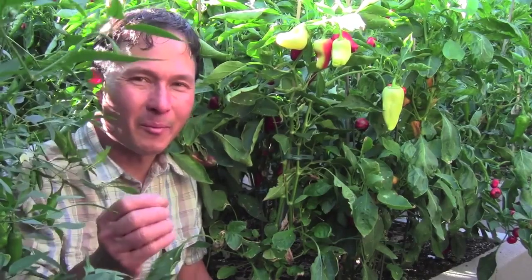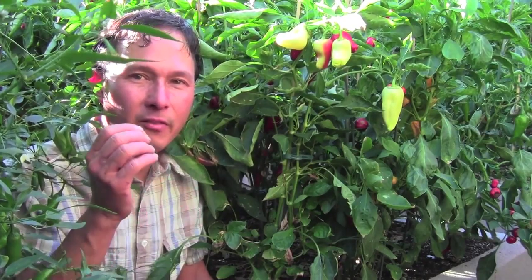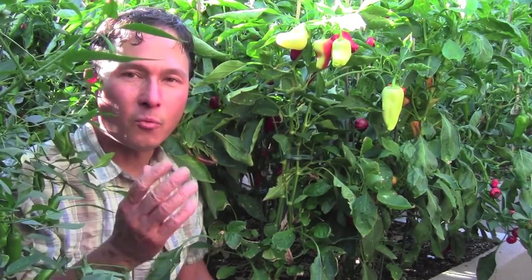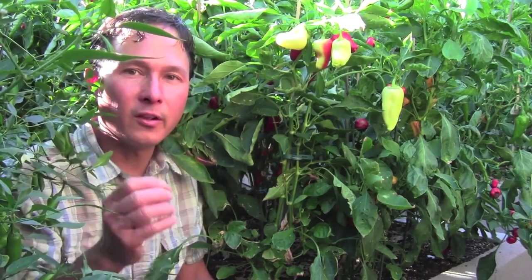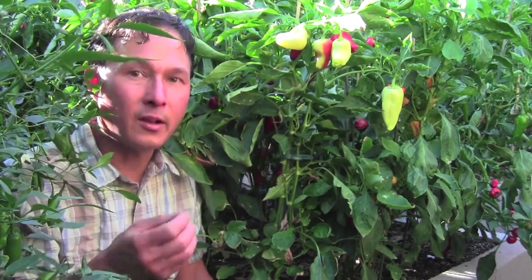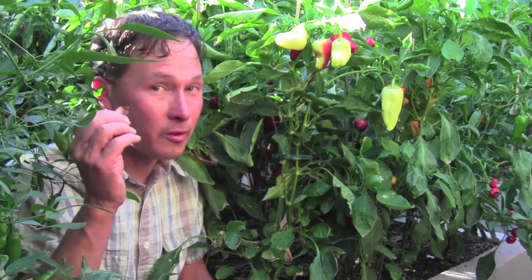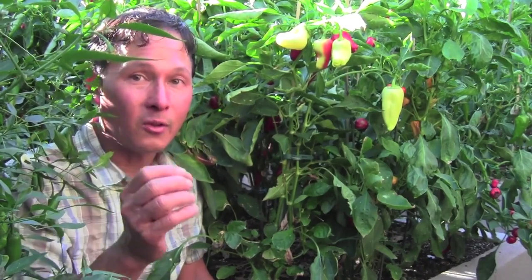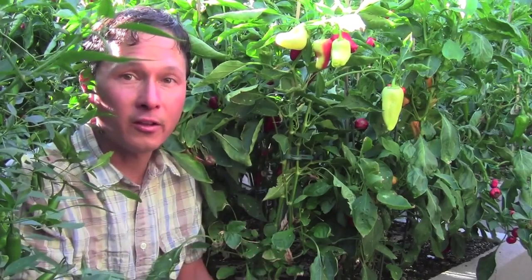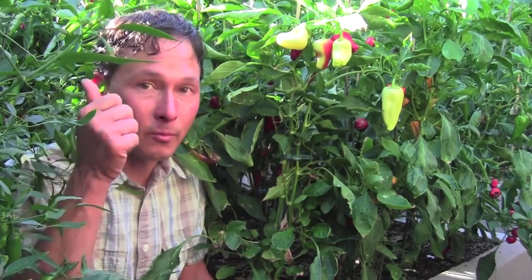In this episode we're going to go back in time to the beginning of the season when I gave a one-hour lecture in Las Vegas to teach people how to grow food there — the tips, tricks, and resources I've learned. If you live in Las Vegas, this will be a very helpful video to know exactly what you should do and how you should grow food.